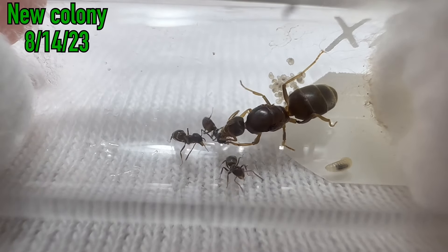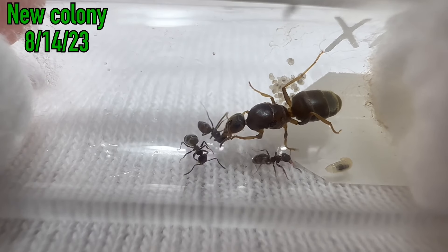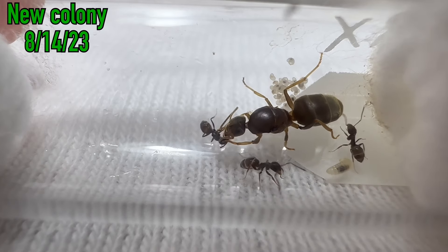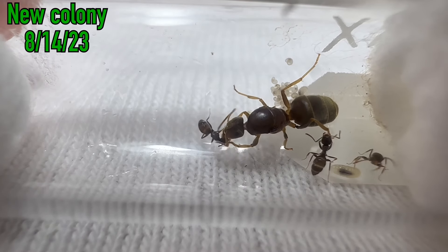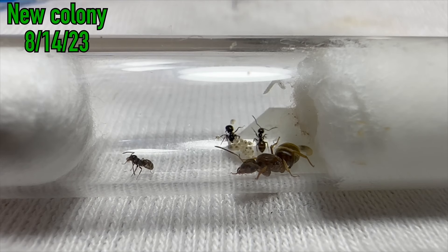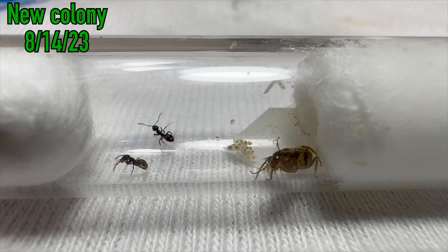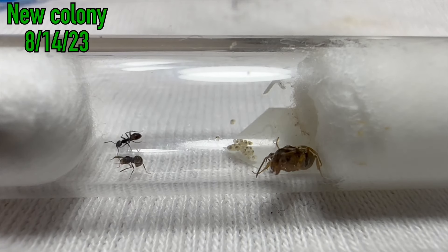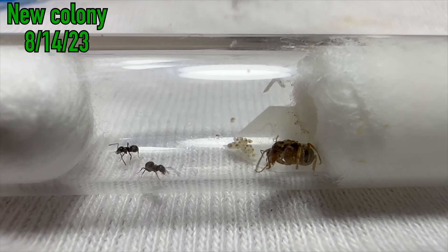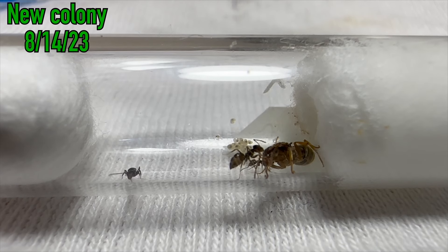This was the first meal that this queen had had in a very long time — since she emerged from her main nest and began founding her own colony — so much so that she was smothering the worker trying to get as much as she could. I hope you all enjoyed this week's video and found it informative and interesting. A good takeaway from this video is to always catch multiple queens when looking to start a colony, because you never know what happened between their nuptial flights and when you found them. Please be sure to like the video and subscribe to the channel. Thank you all for watching, and I will see you in the next one.